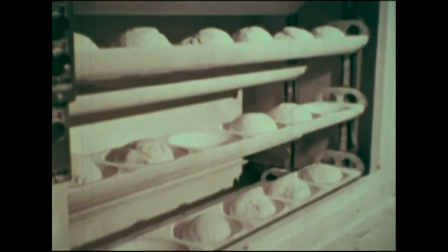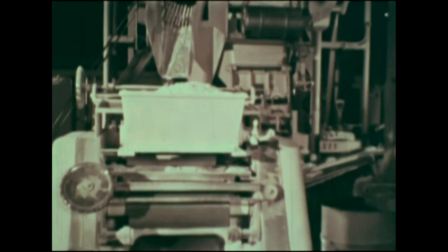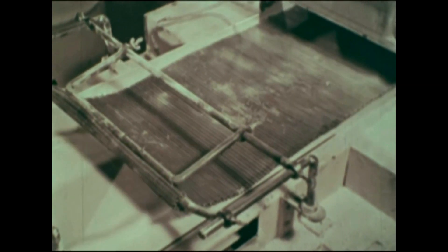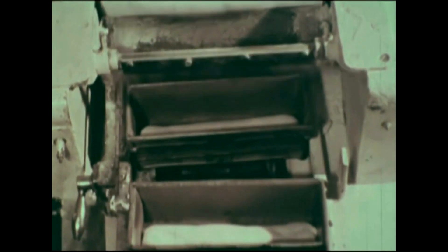Each machine has been designed to do a different job. It takes all the machines working together to turn out a finished product. Dough is shaped and reshaped as it is prepared for baking. The dough is automatically carried from machine to machine and from one part of the factory to another.